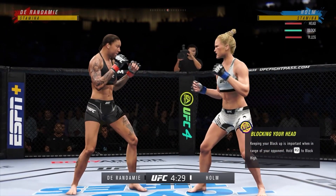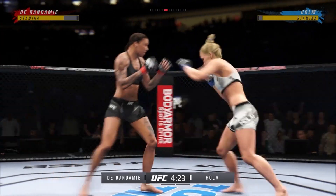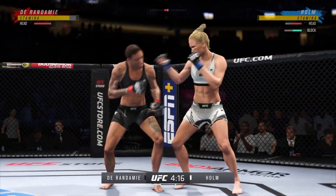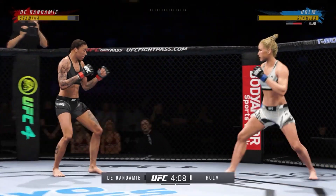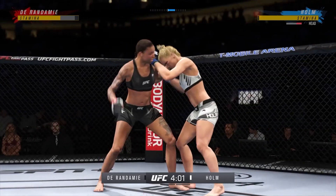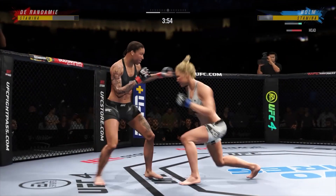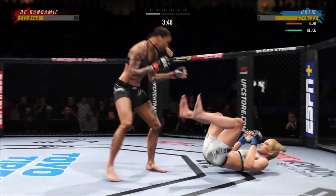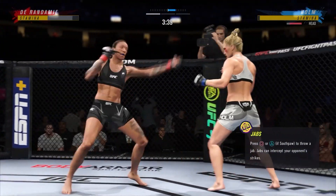Both of them are fantastic strikers. One is much more powerful, one is much more quick — let's see who gets the job done. They're certainly getting after it early. Massive head kick. Outstanding kick there by the Preacher's Dog. Pretty sneaky there to get the ankle pick. Back to her feet now — good sign for her.